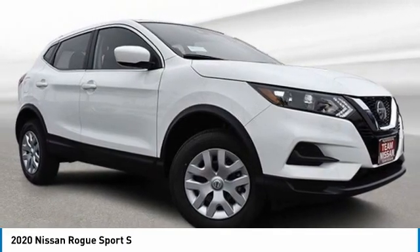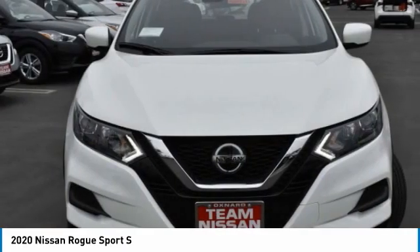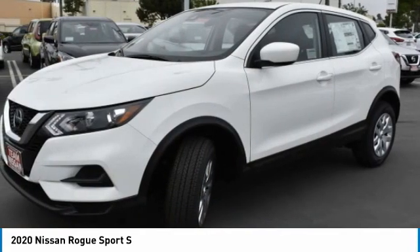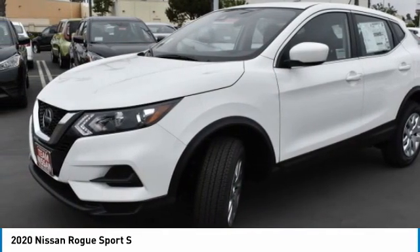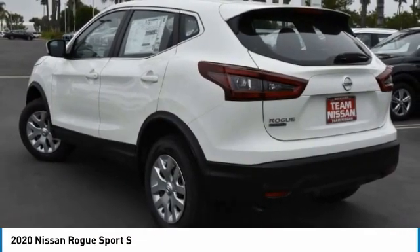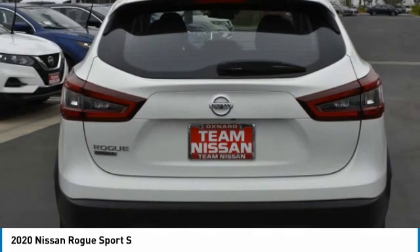Test drive the 2020 Rogue Sport. The Nissan Rogue Sport is a subcompact SUV that provides all the functionality. A smooth ride, lots of cargo room, and a roomy back seat is a recipe for a pleasant traveling experience.